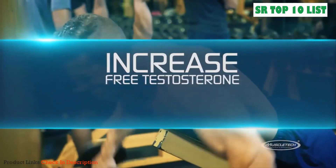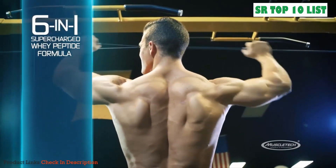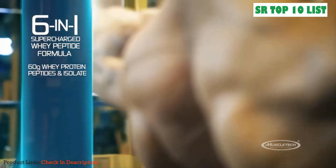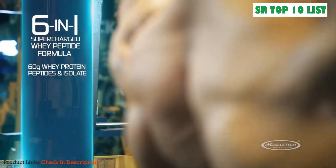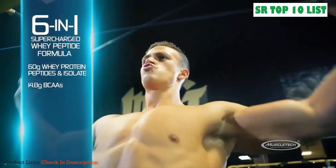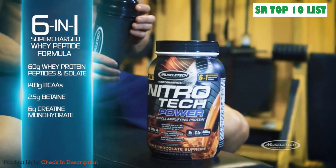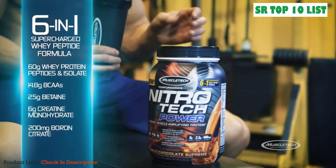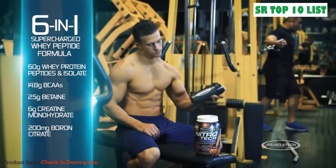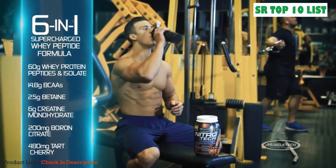MuscleTech researchers also added a clinical dose of boron citrate, shown in a scientific study to increase free testosterone in just seven days. Every two-scoop serving of Nitratech Power includes 60 grams of high-quality whey protein peptides and isolate, a potent 14.8-gram dose of branched-chain amino acids, a 2.5-gram dose of betaine, 6 grams of creatine monohydrate, 200 milligrams of boron citrate, and 480 milligrams of tart cherry powder shown to help reduce muscle soreness. This is by far the most powerful muscle-building formula science has made available.